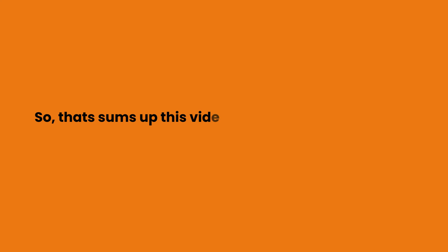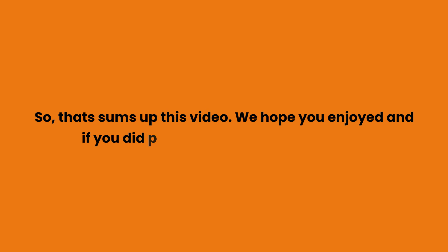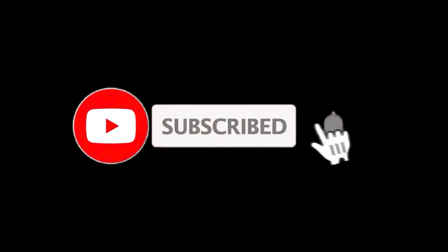So, that sums up this video. We hope you enjoyed it, and if you did please leave a like on the video. If you are new here, press the subscribe button and hit the bell icon. Until next time, have a great day.